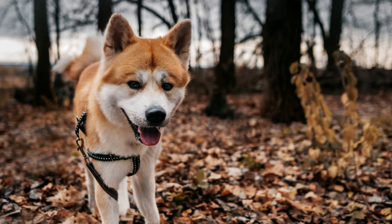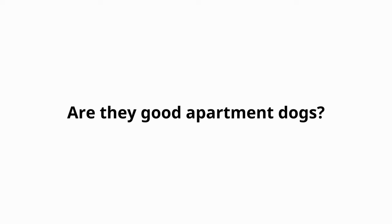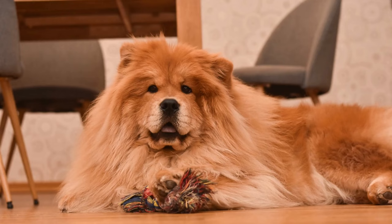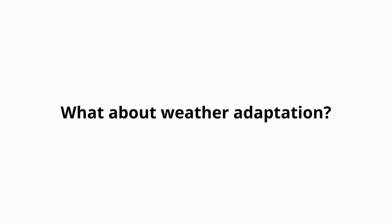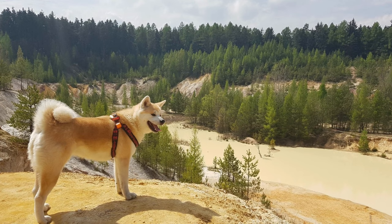Number 6, Lifespan. Akita's lifespan is 10 to 13 years. Chow Chows generally live longer than Akitas, with a lifespan of 10 to 15 years. Number 7, Adaptability. Are they good apartment dogs? Chow Chows are known to be better apartment dogs than Akitas. Looking at their super thick coats, you can definitely guess how much they love cold weather. These breeds don't tolerate hot weather well, so you should pay attention, especially in really hot conditions.